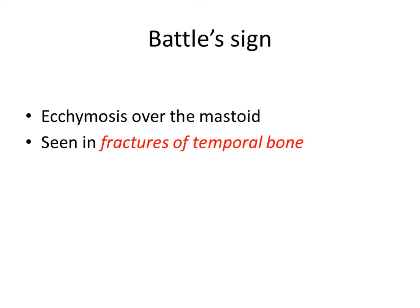First is Battle sign. Battle sign is the ecchymosis which is present over the mastoid region, and it is seen in fractures of the temporal bone.